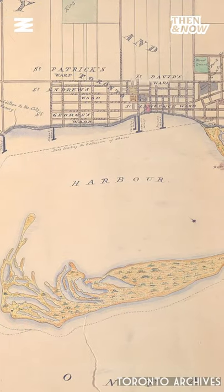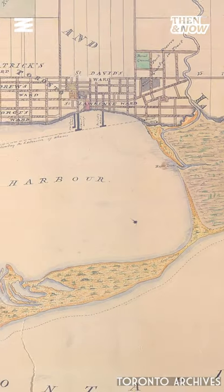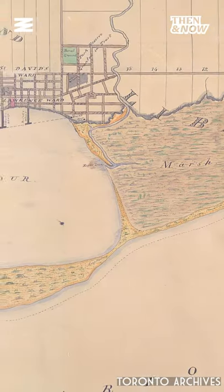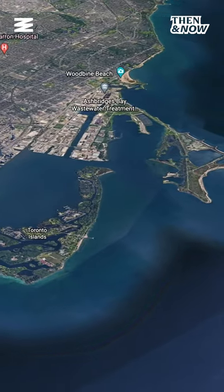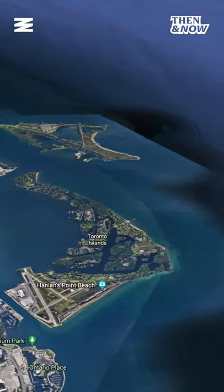What we think of as the Toronto Islands were originally just sandbars extending from the Scarborough Bluffs, but with time they would move westward across Lake Ontario and form, to some extent, what we see today. The layout of the islands has also been greatly curated by the city itself, as has the Toronto shoreline.